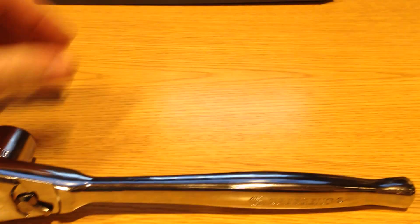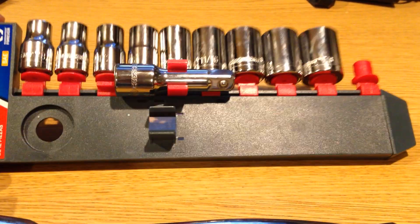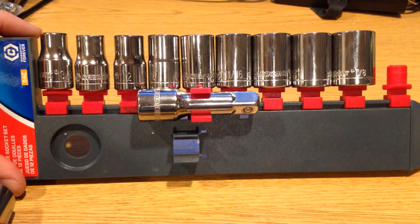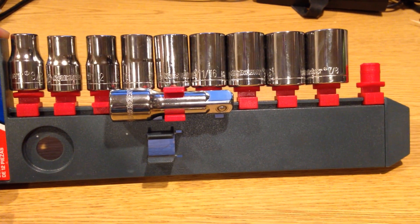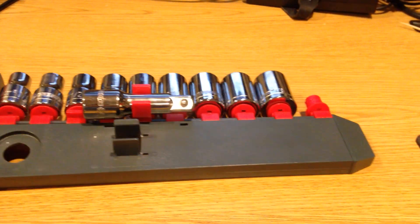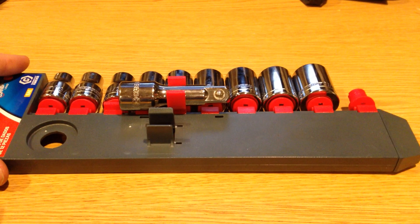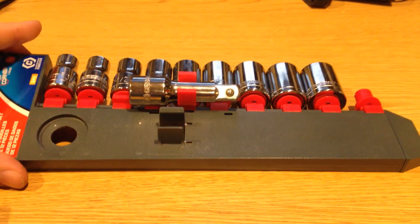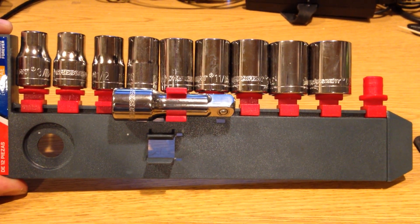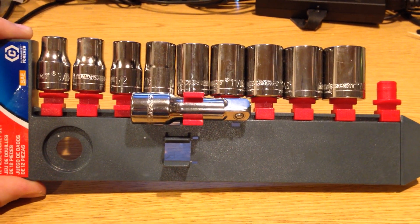One thing I should point out about this set is I really don't like this style of enclosure. Some of the newer units or the higher-end GearWrench will actually include a metal rail that's fairly reusable. But these plastic pegs tend to break off pretty quickly, and I would recommend not counting on this to hold sturdy. That being said, it is better than nothing, so if you don't have any tool pouches or small tool bags, it would probably be okay as long as you're gentle with it.